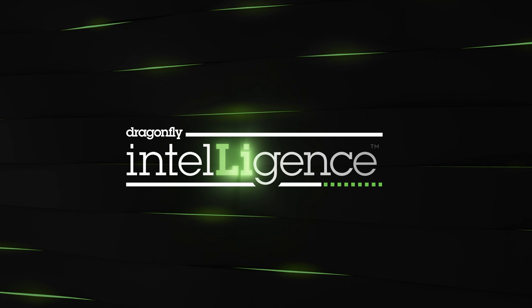Dragonfly Intelligence. It's power you can depend on, with the safety you need.